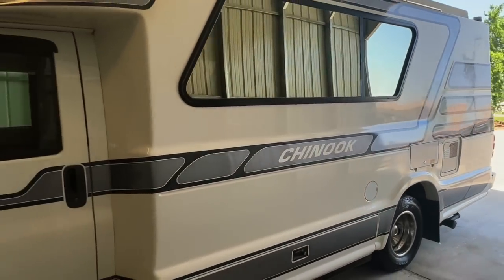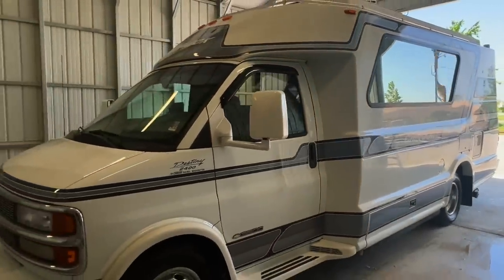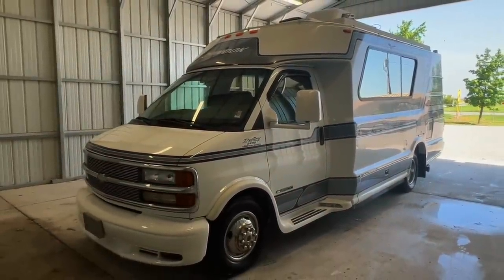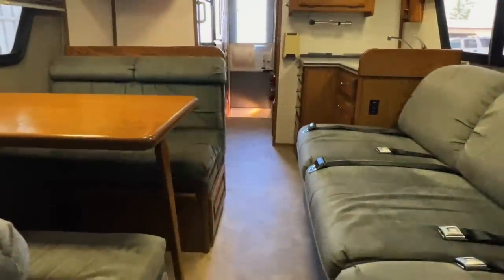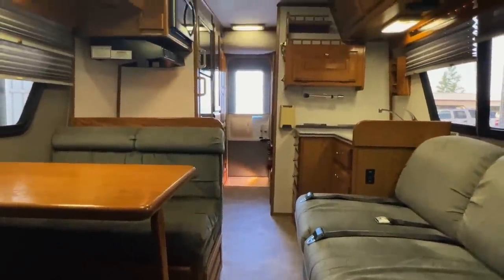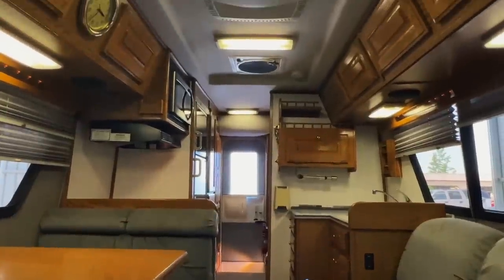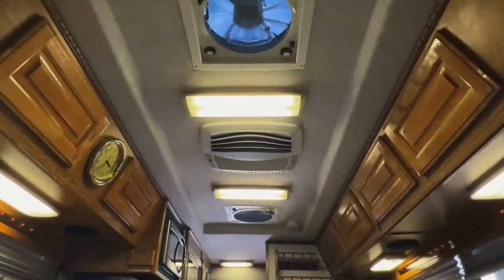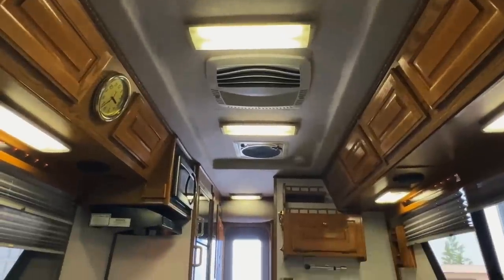That's 440 OHIO RVS. For sale today, we have a 2002 Chinook Destiny with 52,227 miles. Here we are inside of this 2002 Chinook Destiny. As usual, I'm going to start in the front, work my way towards the rear. I'm going to do my best to give you a good idea of the overall floor plan as well as the overall condition of this unit.